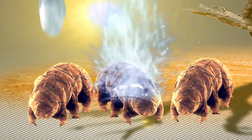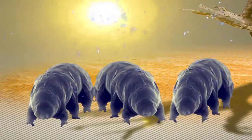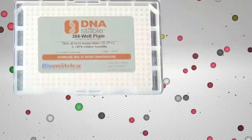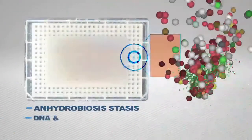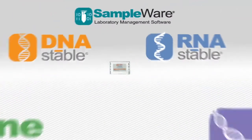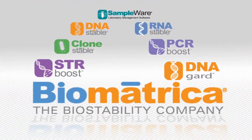And then again, with that drop of water, they come back to life and are fully functioning and moving around and surviving. So what we did at Biomatrica was we mimicked that with synthetic chemistry and make compounds and formulations that do exactly what nature does.